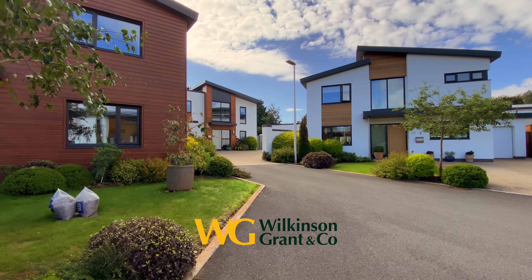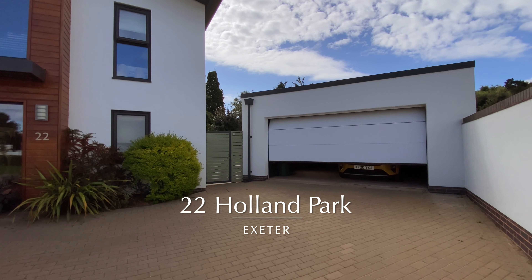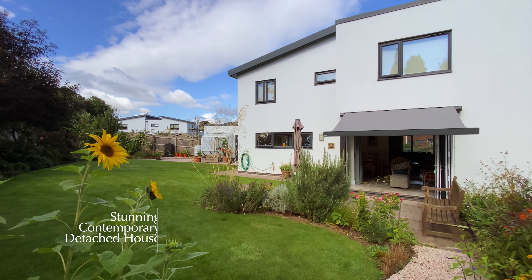Welcome to number 22 Holland Park, a stunning contemporary designed four bedroom detached house built in 2015 by award-winning Heritage Homes.